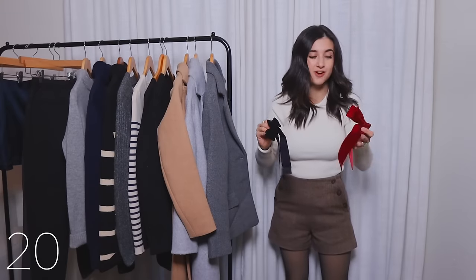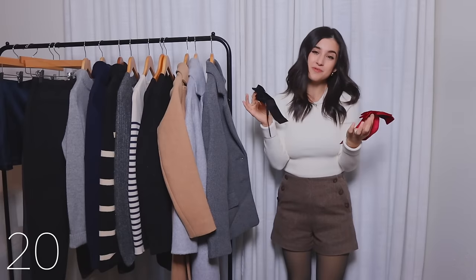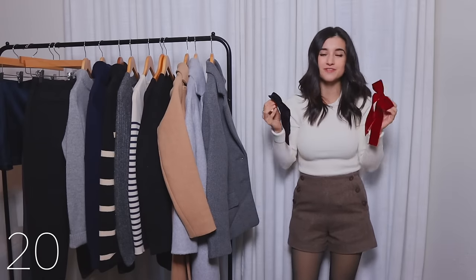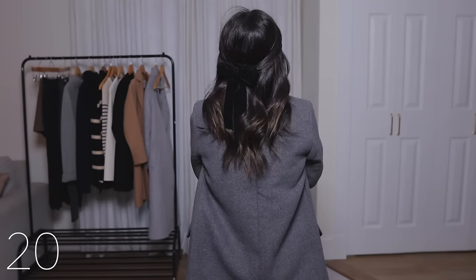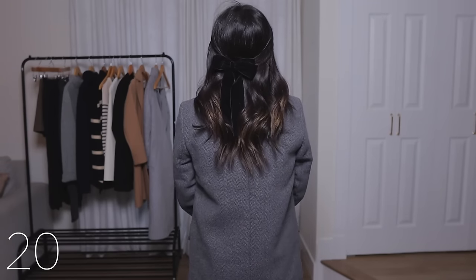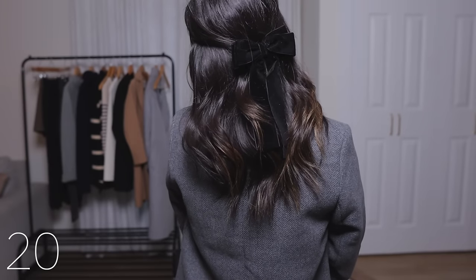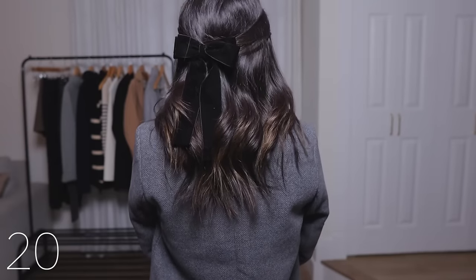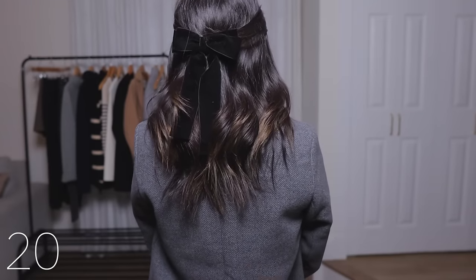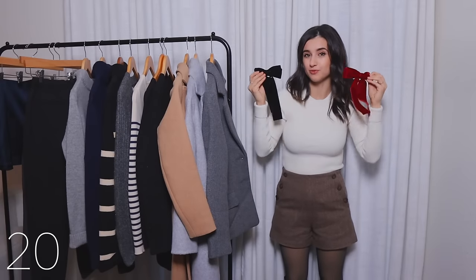Last but not least is an accessory — these beautiful hair bows. I've been really into them lately. I'm not sure if they're a little too juvenile for me, but I think they look so cute, girly, and fun. This is something I'd mostly wear for winter during the holiday season, festivities, and parties — I think it goes perfectly with that, especially the red color. If you've been interested in trying them out, I do like these ones from Amazon. I know it's not for everybody but I personally really like them.